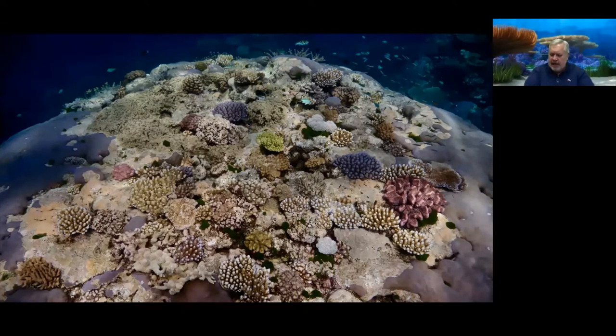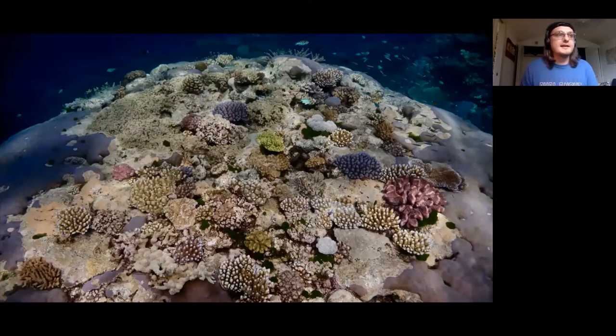My understanding is that bleaching doesn't necessarily mean the coral is going to die — could you talk about the distance between bleaching and dead coral? Bleaching historically has gotten a bad reputation because the word has almost become synonymous with death, and that's not actually the case. When we look at corals and see these different colors, the coral itself is actually transparent. The colors we're seeing are small algal cells called zooxanthellae that live within their tissue and photosynthesize.